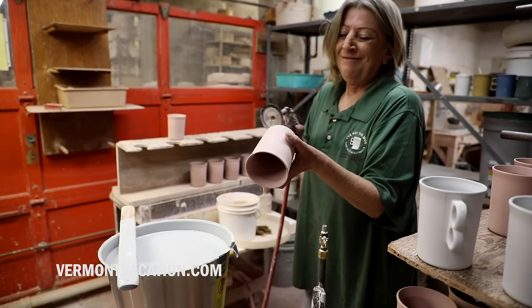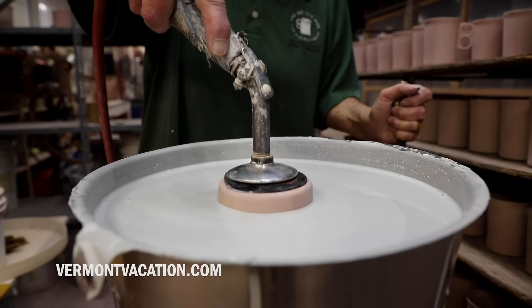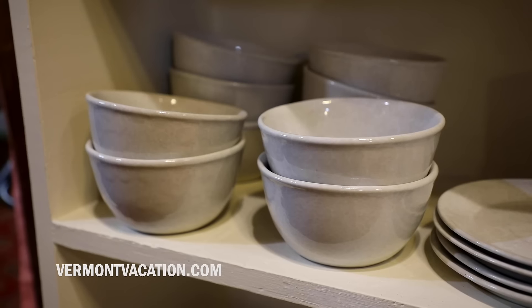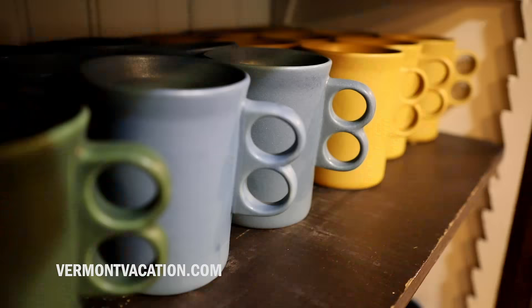Current in production at Bennington Potters are two lines of dinnerware in about 12 different places. In addition to dinnerware we make serving pieces, bakeware pieces and cooking pieces, bowls, loaf pans, square pans, and then of course like any pottery we have a lot of different marks.